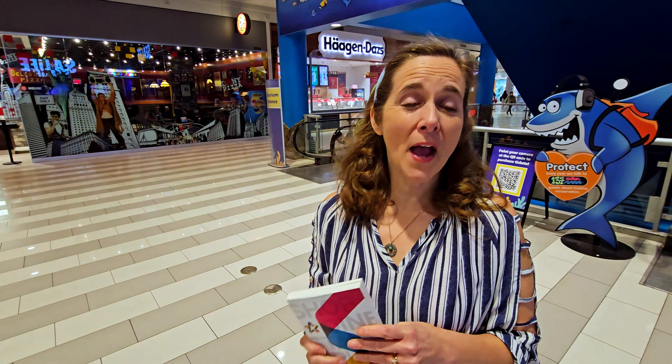The aquarium is the largest in Minnesota, and it's at the lower level of the Mall of America. We used our first coupon of the day — $4 off each at Sea Life — which basically paid for the coupon book already.